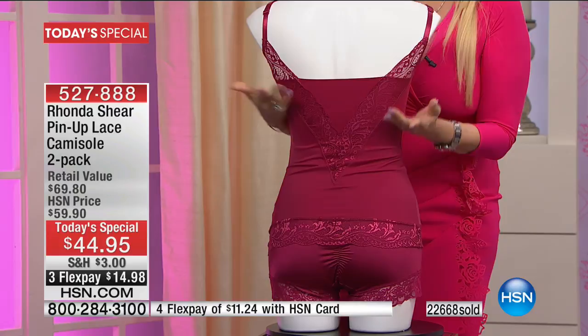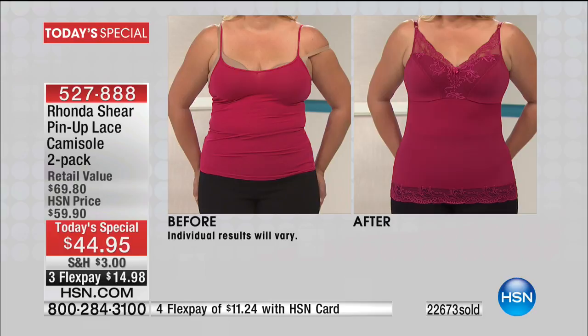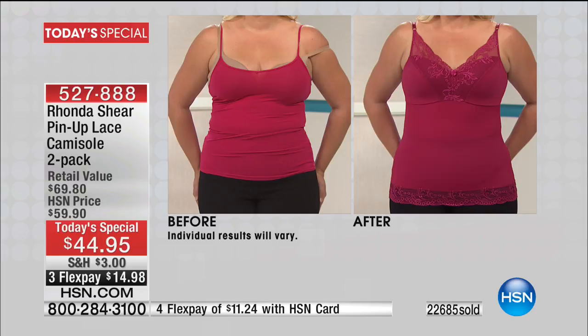Maybe you're just coming home from work and turning on HSN — we welcome you in. We're featuring our Today Special, and this is what it's all about: to smooth, to shape, to firm, to give you that control. Just to feel better, but you don't feel like a sausage. It doesn't take you a half hour to get in or out of it. It's your bra and your camisole all built in. Look at this from the side — it's like shaving and whittling away, giving you the perfect you. It's got so much style.